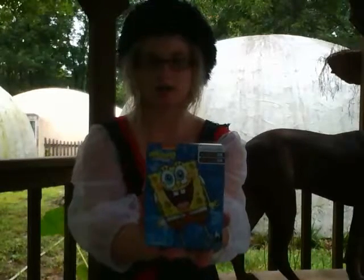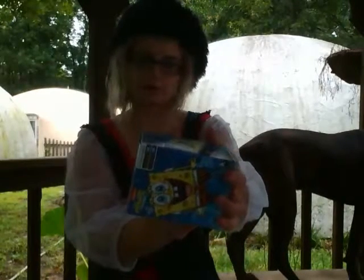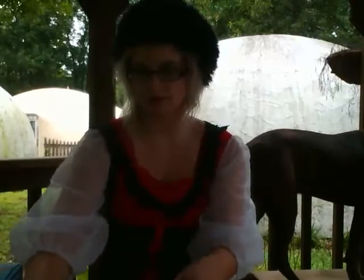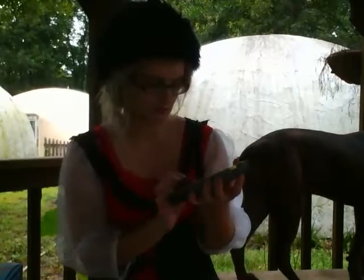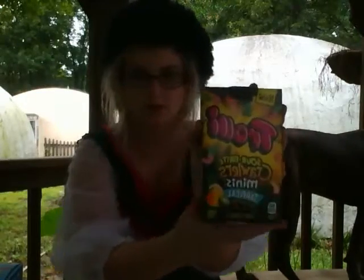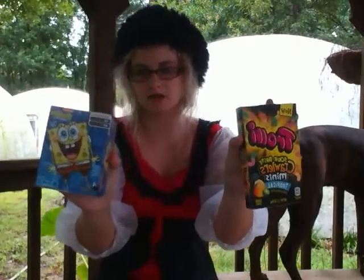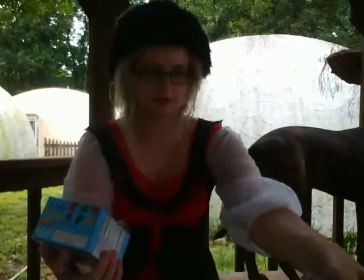I'm going to sample some SpongeBob assorted fruit — fruit-flavored snacks. I got them at the Dollar Tree. And then my favorite candy is anything made by Trolley, the sour candies. This is their Sour Crawler Mini, so it's mini gummy worms in a tropical flavor. We've got kind of a tropical, under-the-sea theme going on. I guess I'll start with SpongeBob.